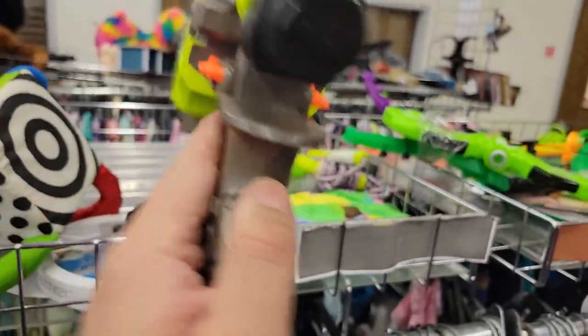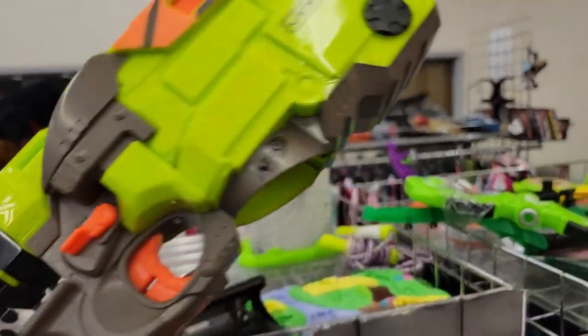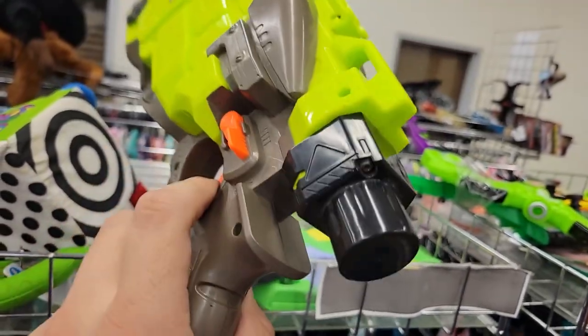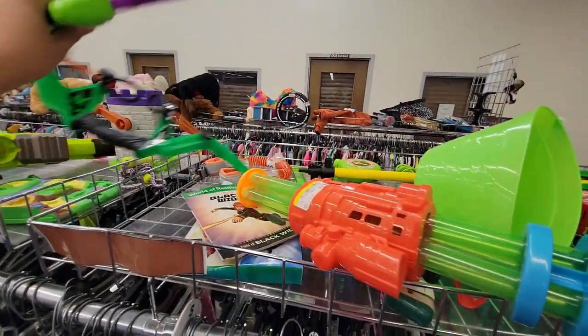I found a Lumitron. I was real tempted to get this but it was a little more scuffed and there was no real price on it, so I had to leave it behind — sad.